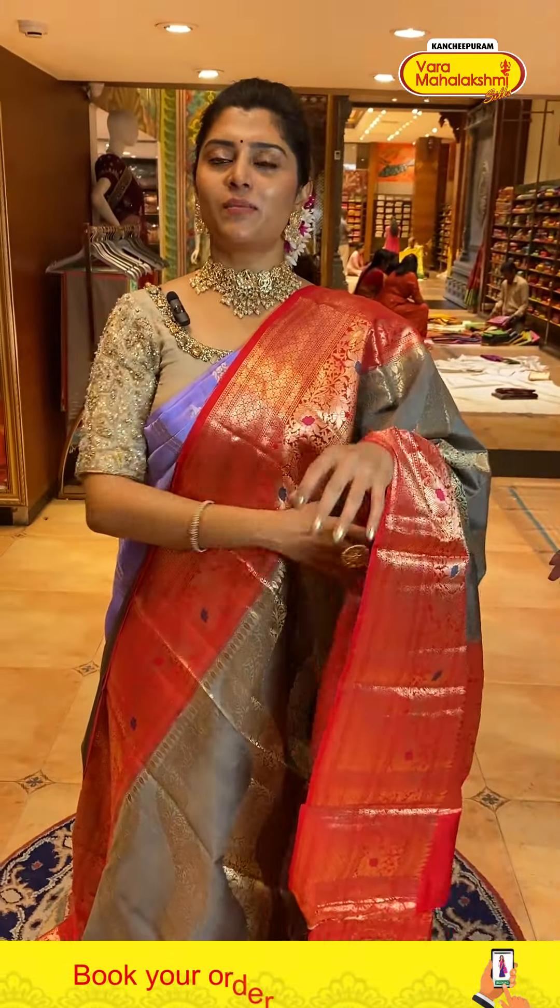We are looking at exclusive matka silk sarees with lovely collections at very reasonable prices. We are in Patney Center. Come see Mahalakshmi sarees.